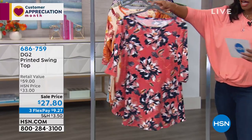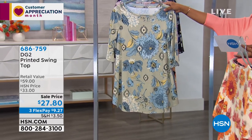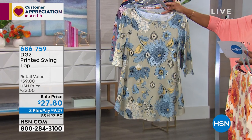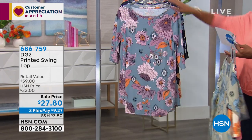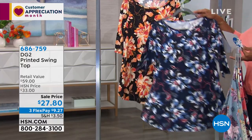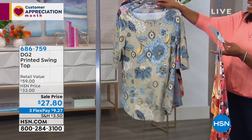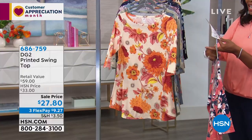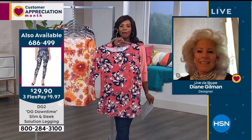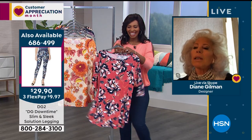Here it is in terracotta, we've got it in cream, sage, and chambray — here's navy and black. These are on sale at three flex pays of $9.27. Diane, we have another easy top that's going to fit no matter what.